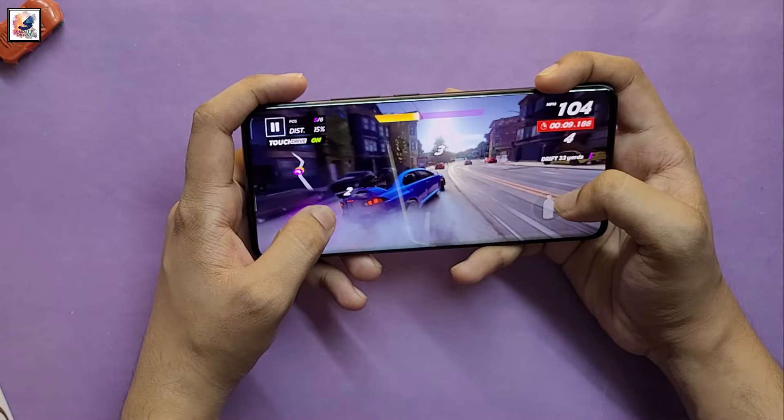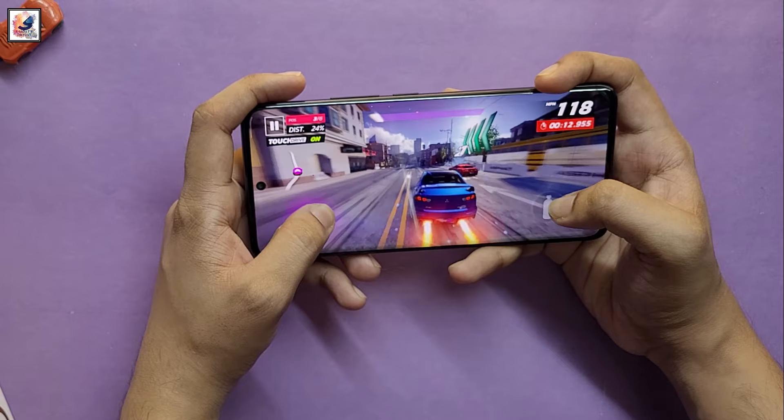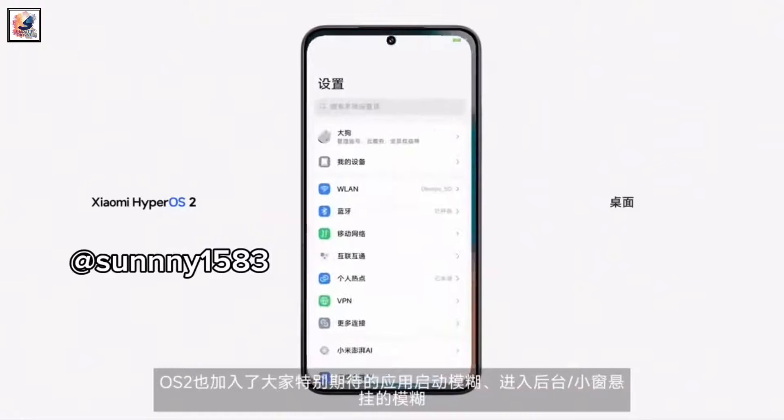The Xiaomi 15 Pro comes with the Qualcomm Snapdragon 8 Elite, powered by the second-generation Orion CPU. It delivers a 45% increase in both single-core and multi-core performance, with up to 16GB LPDDR5X RAM and UFS 4.0 1TB storage.